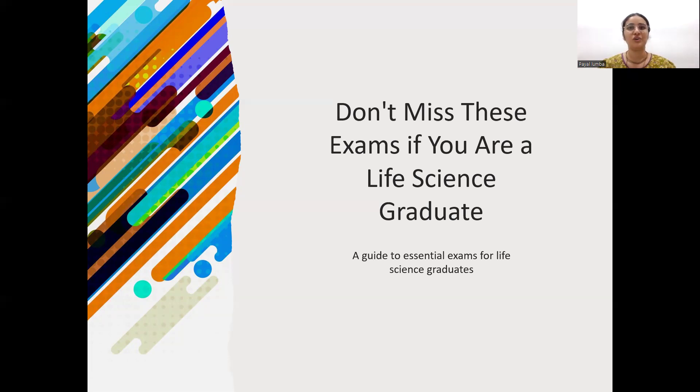If you are interested to make your career in life science in India, these exams are a boon for you and you should make use of these opportunities so that you could make a better career. I will be talking about some of the major exams that you should target to get into a life science career — for admissions, for getting into PSUs, or if you want to pursue research.